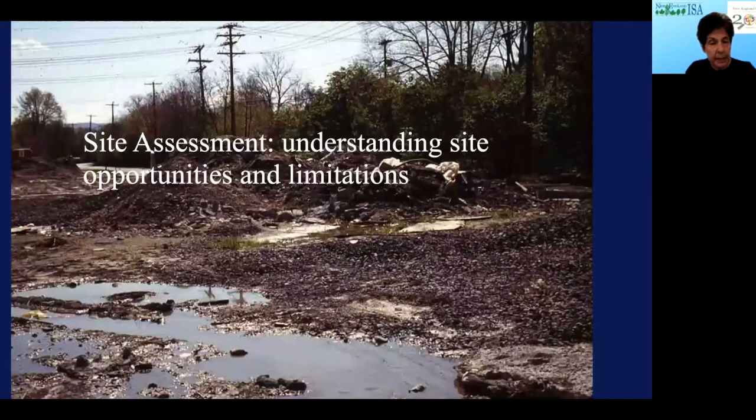The site assessment issue is understanding site opportunities and limitations. What you see in the background is a building site where a new housing development was put in — this was a staging area, and after the machinery and materials were taken away, this is what was left. The building developer said to the city of Ithaca, 'You can make this into a park — we're going to give you this area.' It was quite challenging to understand what had happened here, how to plant plants, how to remediate the soil so it would support plants.